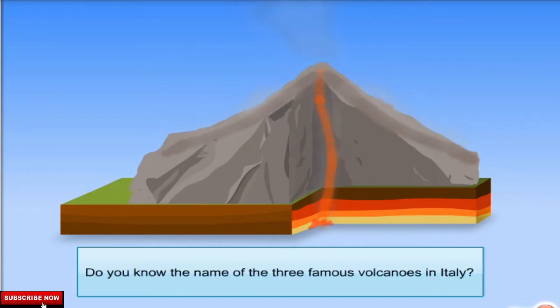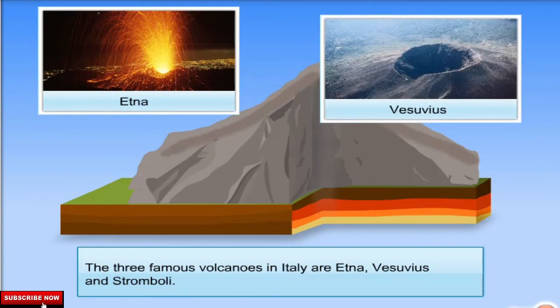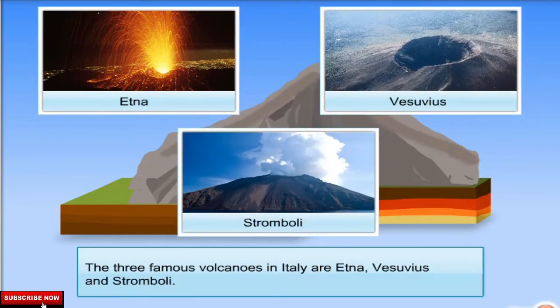Do you know the name of the three famous volcanoes in Italy? The three famous volcanoes in Italy are Etna, Vesuvius and Stromboli.